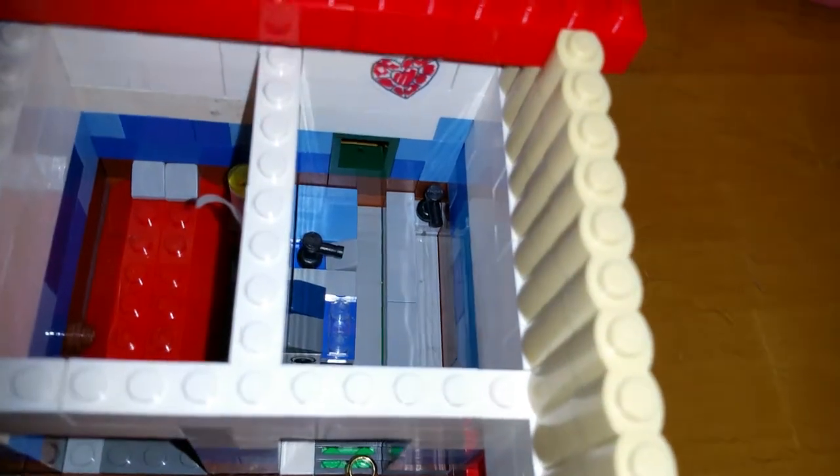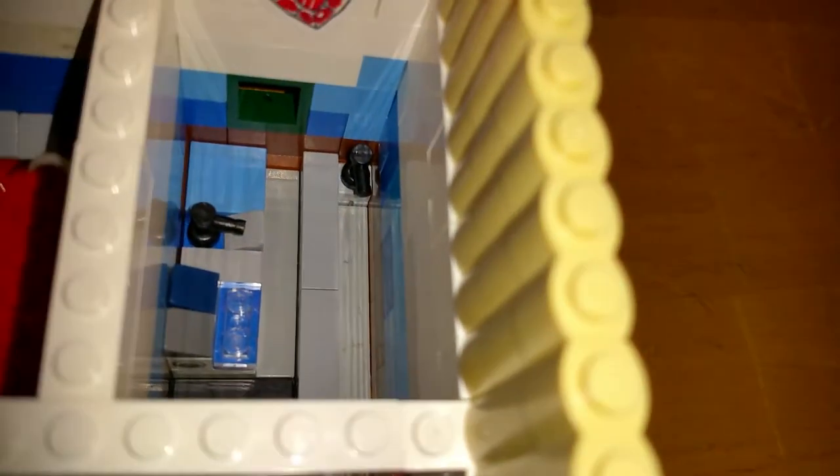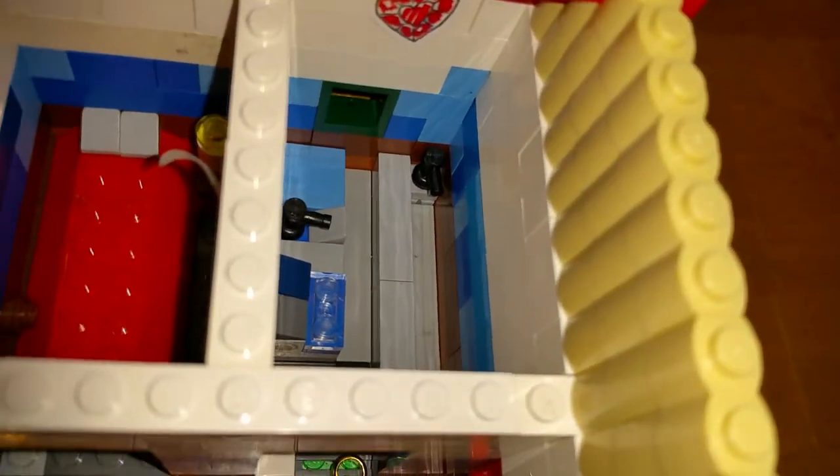Now here's the master bathroom — it's right across from the master bedroom. There's a tub, toilet, and sink, but there's no shower.